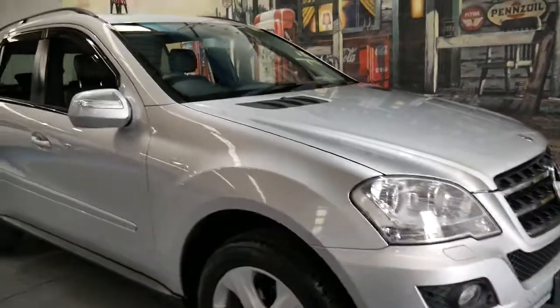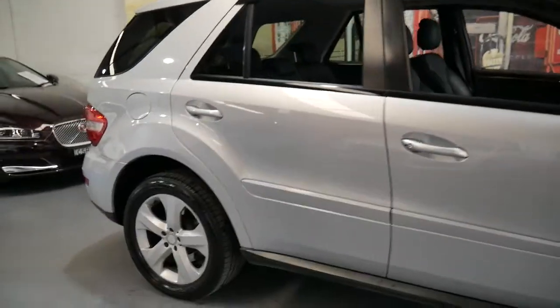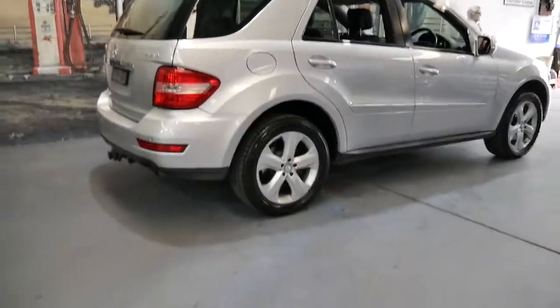Hi and welcome to the Old Timer Centre. My name is Philip Tarrant and I'm going to talk to you about this very nice 2009 Mercedes-Benz ML320 CDI.